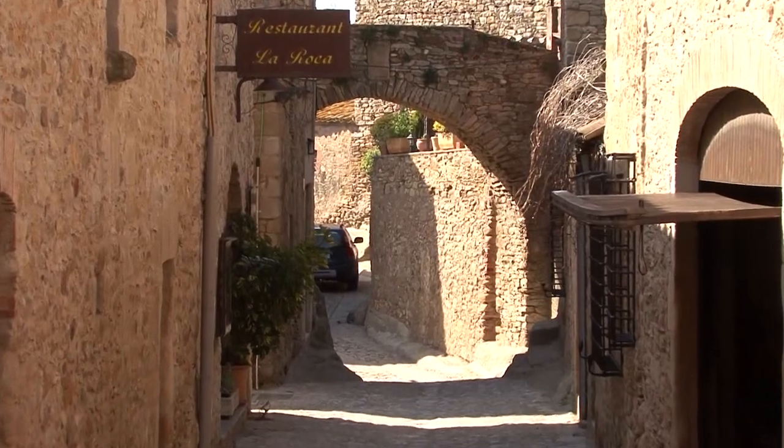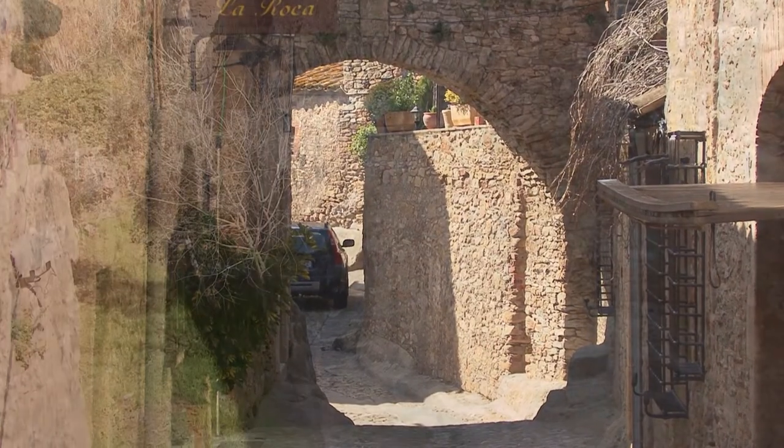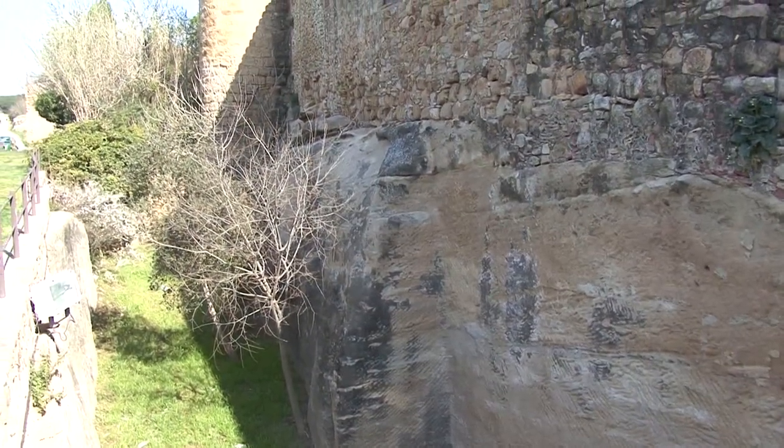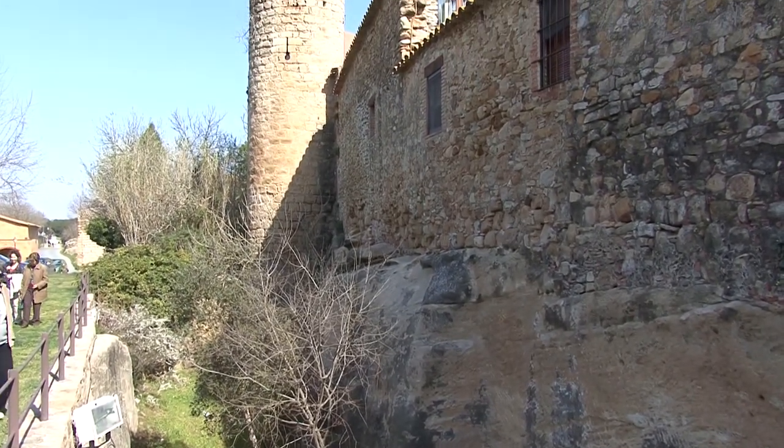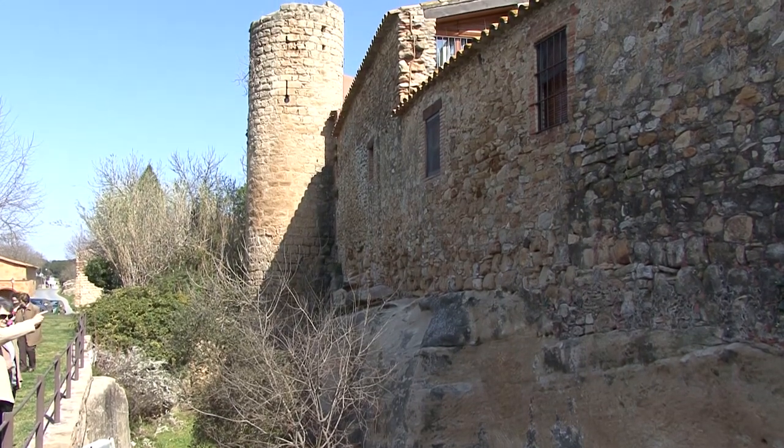La majoria dels seus carrers s'han conservat amb el traçat original. Potser gràcies a les muralles, les quals tornem a veure aquí, juntament amb el fossat i una de les torres, l'única que és rodona.